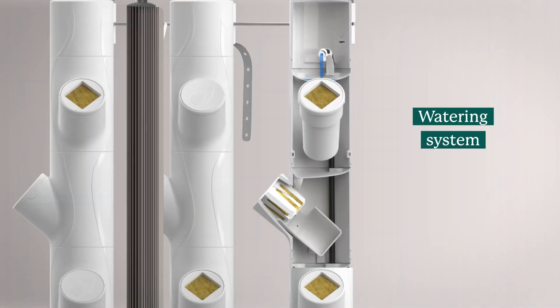Our revolutionary watering system drips water from the top of each pillar down to the bottom, filling up each Y-cube reservoir.